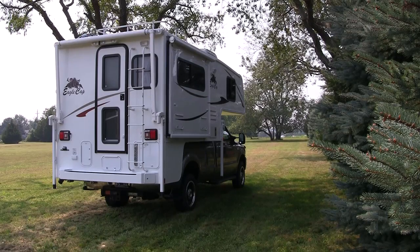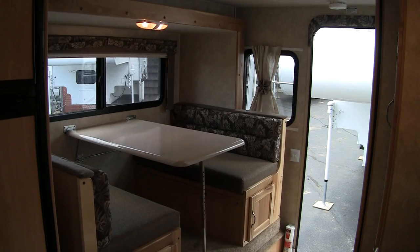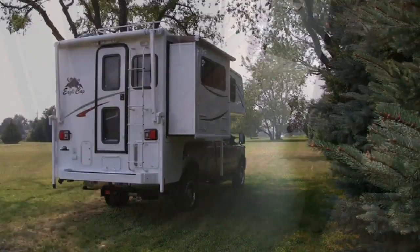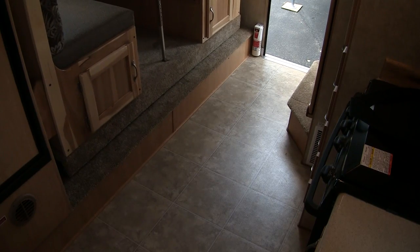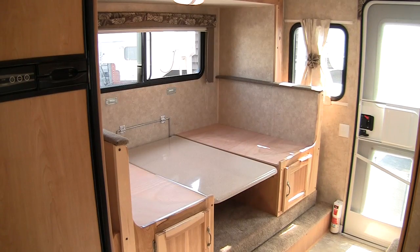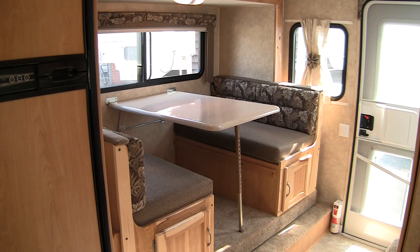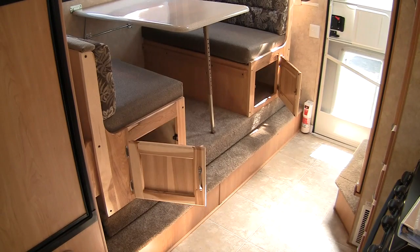Perhaps the most important feature of the Eagle Cap 950 is the dinette slide-out. Shown here in real time, the slide-out on the 950 takes about 20 seconds to slide out the full booth dinette, revealing a generous amount of floor space. With the slide out, the full booth dinette offers a lot of room and easily converts into a bed and back again. Under the full booth dinette are two large interior storage cabinets.